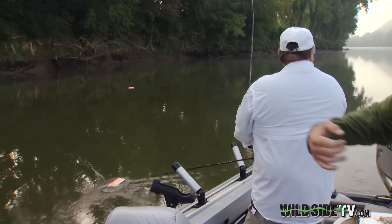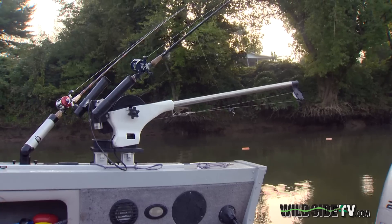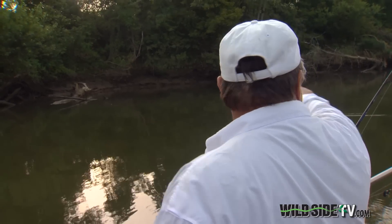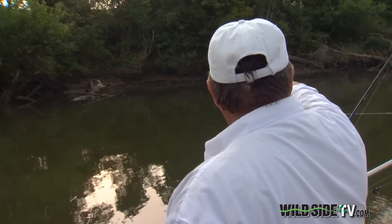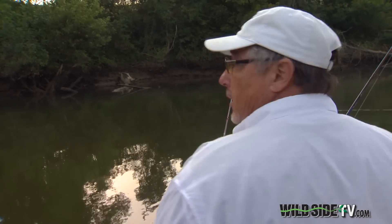Bob's also counting on planer boards baited with gizzard shad to get us closer to the bank. If you get these planer boards in a vicinity where the fish are, they'll see them, they'll find them, they'll find you. I've seen them come out like on a float line, back half out of the water, going 20 miles an hour from that tree to that float and cream that bait.